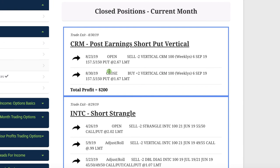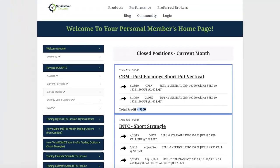Lastly, in CRM, which is Salesforce, we did a post-earnings short put vertical, just like we teach in our course. This one also went against us from the very beginning but was able to come back nicely and gave us a profit of $200. Those are all the closed trades for the month.